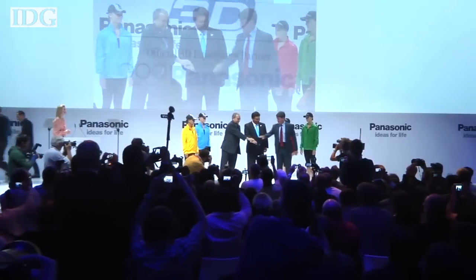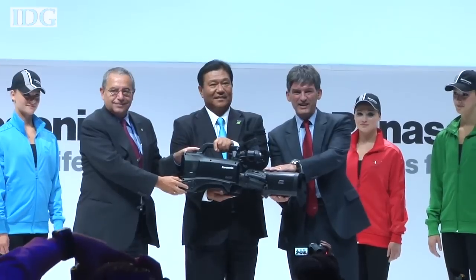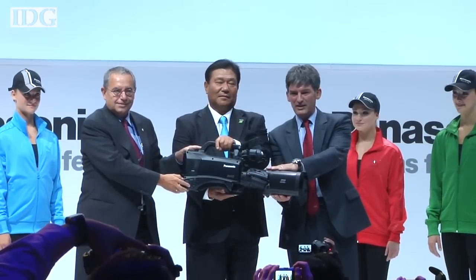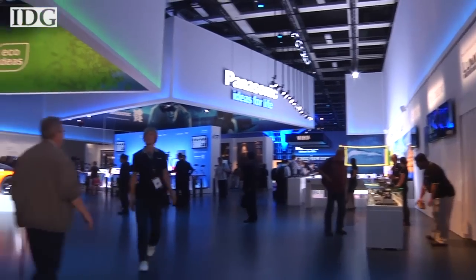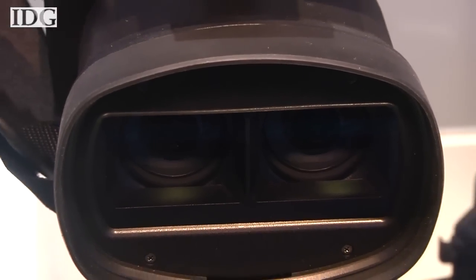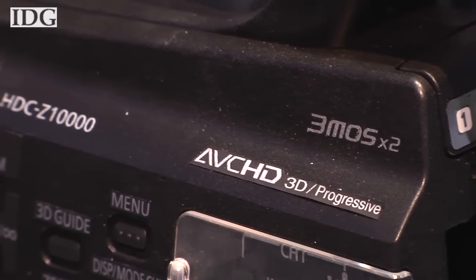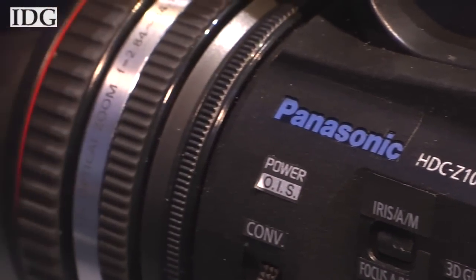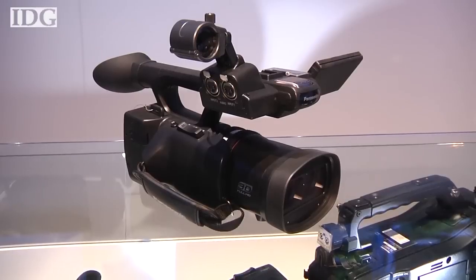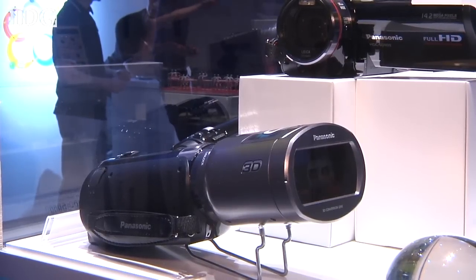Panasonic is also betting big on 3D and has a big focus on content. It announced a deal to broadcast the 2012 London Olympic Games live in 3D, using the AG-3DP1. Panasonic, along with the Olympic Broadcast Services, plans to produce more than 10 hours a day of 3D content from the games. Panasonic has a lot riding on 3D, and the lack of content is limiting adoption of the format. The company also debuted its newest 3D camcorder, the HDC-Z10000, which has a 6.5-megapixel sensor and can shoot 1080p HD video, along with two new image stabilization systems for easier low-light shooting.